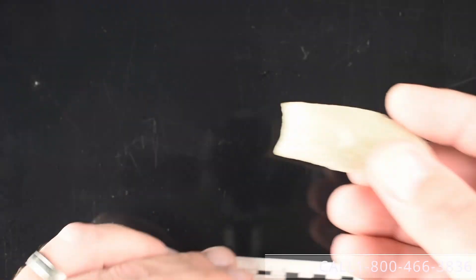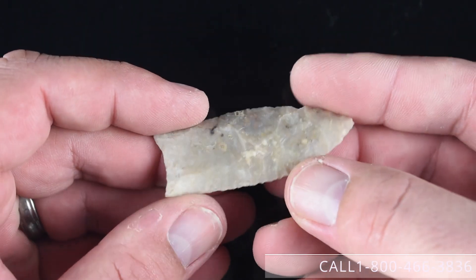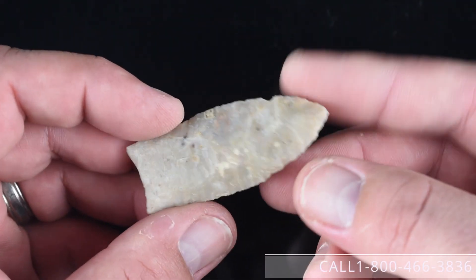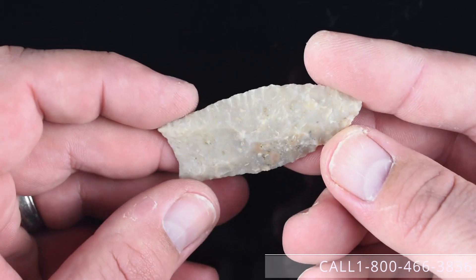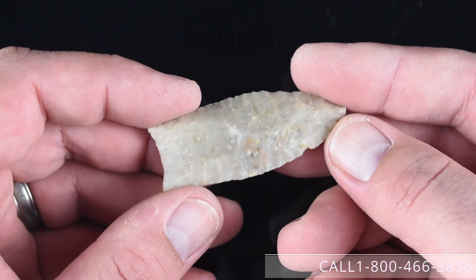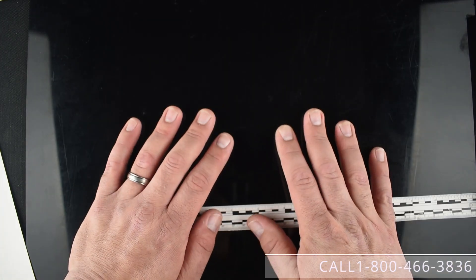Last but not least, we have this small Clovis point from Harrison County, Indiana, formerly of the John Hill collection. This is in a translucent fossil chert — similar to Boyle but not exactly Boyle. We'd like to have $995 for this. Thank you for watching this presentation video of these pieces in our fall brokerage offerings and we hope to hear from you soon. That number is 1-800-466-3836. Have a good day.